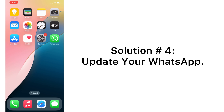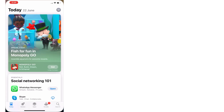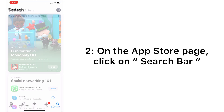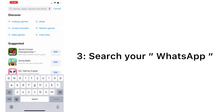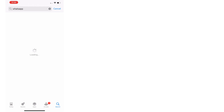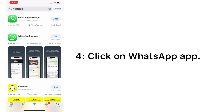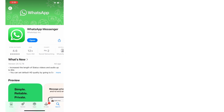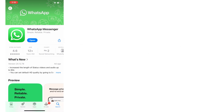Solution number four: update your WhatsApp. Open the App Store app on your iPhone. On the App Store page, tap on the search bar and search for WhatsApp. Tap on WhatsApp and update your WhatsApp app. If it is already updated, no action is needed.